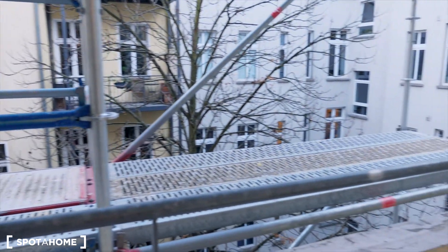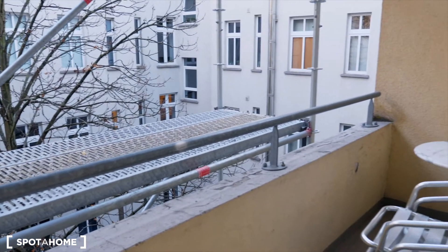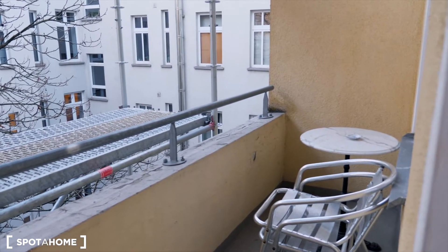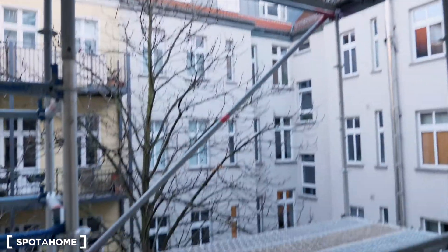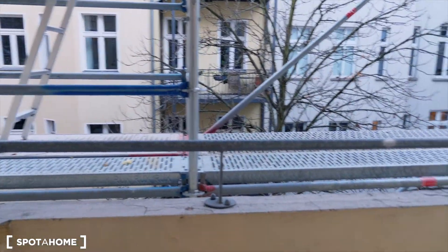So we are now at the balcony of our apartment. The construction work is happening on the floor above us, so there will be no construction workers when you move in.